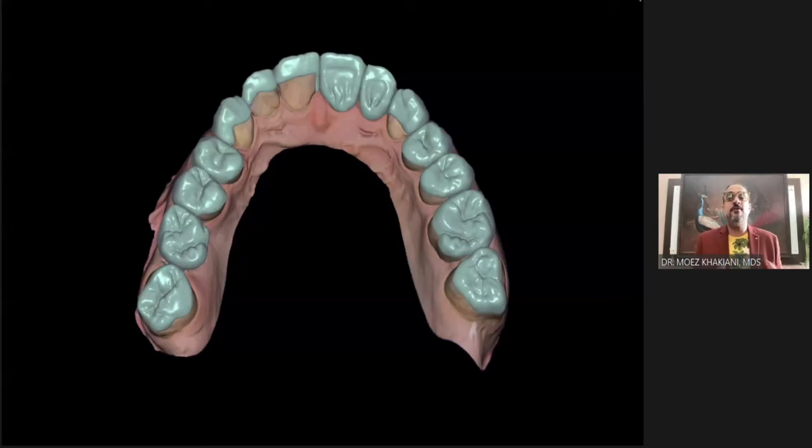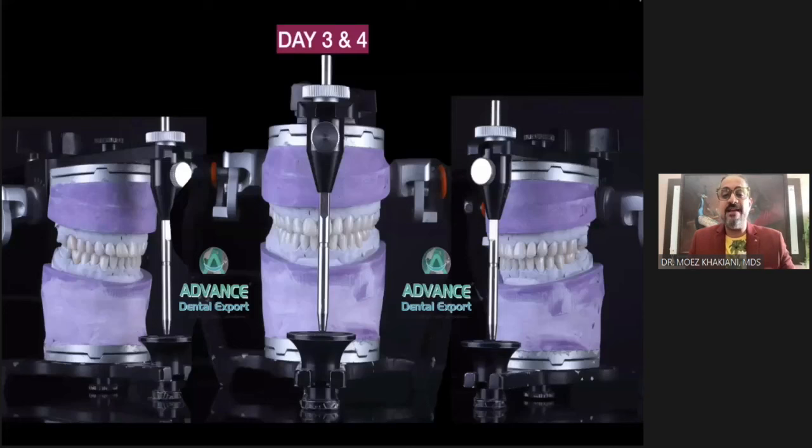This is not just from the aesthetic front — more importantly, this is from the palatal and occlusal phase as well. The final is an exact replica in every sense, which means if I've gotten my occlusion correct in my test drive, I don't need to do a lot of adjustments with my final. That is the reason why I love digital technology so much.